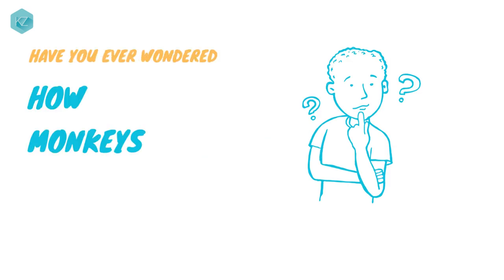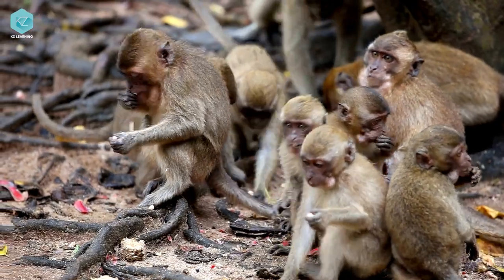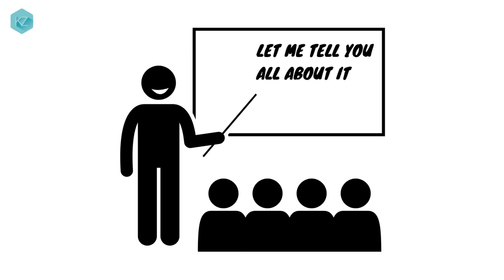Hey there, have you ever wondered how monkeys communicate? These social creatures use a variety of ways to convey messages to their group members. Let me tell you all about it.